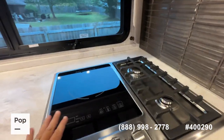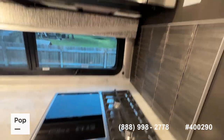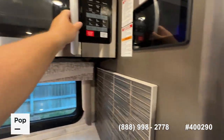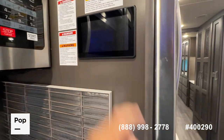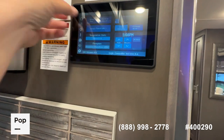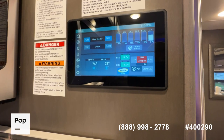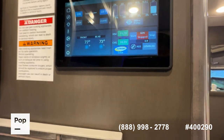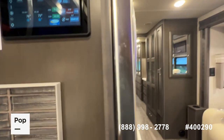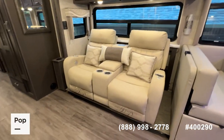You've got an induction cooktop with two high-speed residential gas burners and a convection microwave oven. This is your control center screen — it takes you through all your master switches for lights, your HVAC system. Both of the overhead units do have heat pumps on them. You can also access all your tank monitors and just about everything to do with the motorhome here. There is also an app you can download to your smartphone to operate many of the functions.